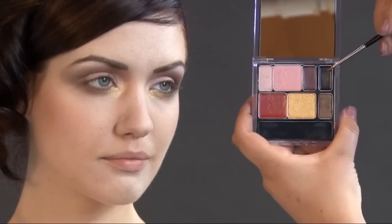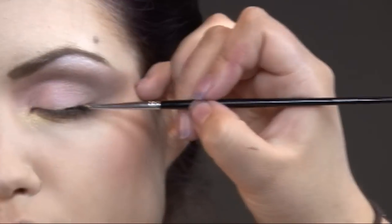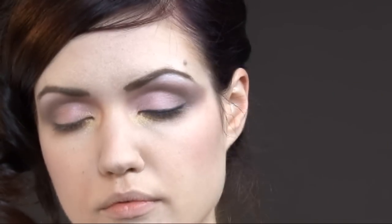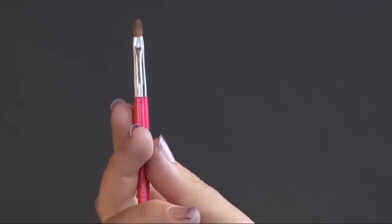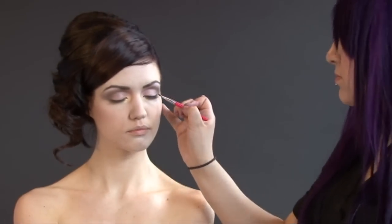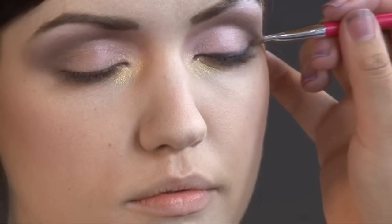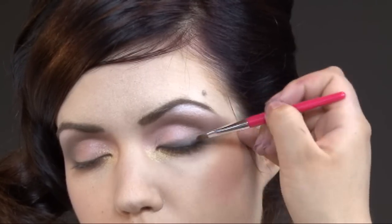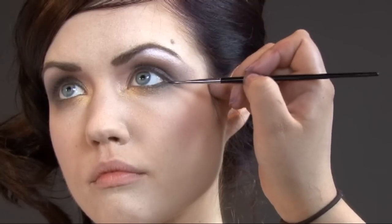Line the top of the lid with cream black liner. Now, with a smudge brush, blend the black liner to soften the effect. Now, bring the liner underneath the eye.